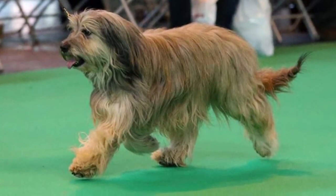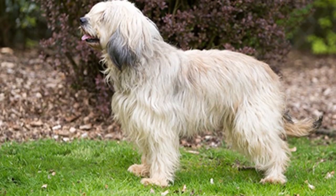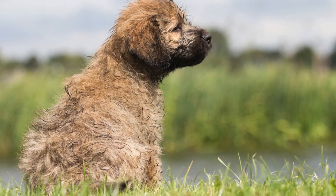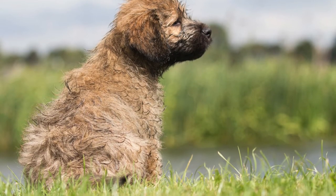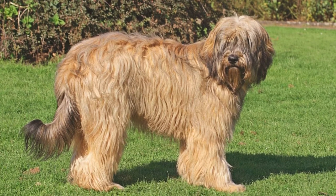Other problems include glaucoma, progressive retinal atrophy, epilepsy, and dental issues. Cancers and heart diseases are also leading causes of death in just about any dog breed. Talk with your breeder to ensure that all the proper medical tests have been done.